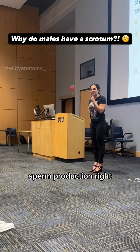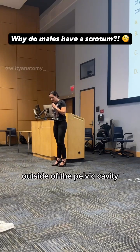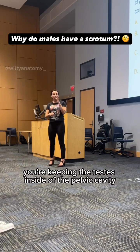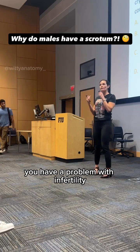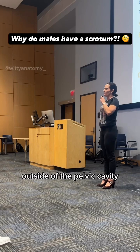Sperm production, right? So why would you place the testes outside of the pelvic cavity in males? Clearly, if you're keeping the testes inside the pelvic cavity, then you don't have as many sperm — you have a problem with infertility. So why do we have the testes outside of the pelvic cavity?